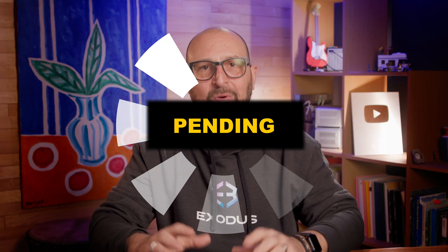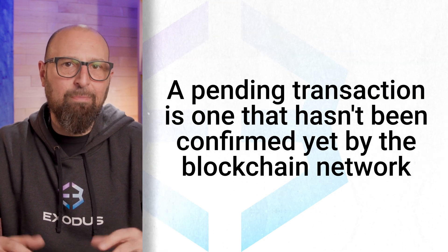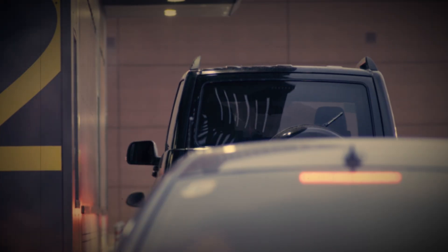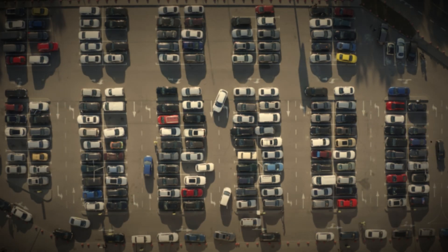So what does PENDING mean? Well, in simple terms, a pending transaction is one that hasn't been confirmed yet by the blockchain network. It's in a sort of limbo, waiting for the necessary steps to be completed before it's finalized. You can think of it like waiting in a vehicle queue for a parking spot — the heavier the traffic, the longer the wait.